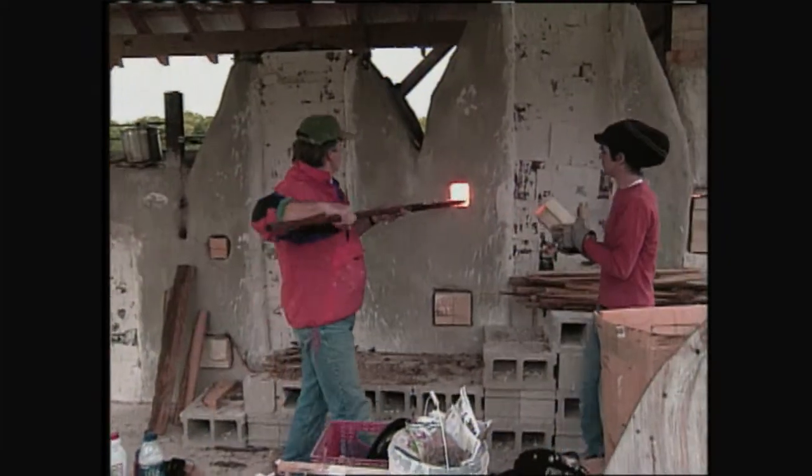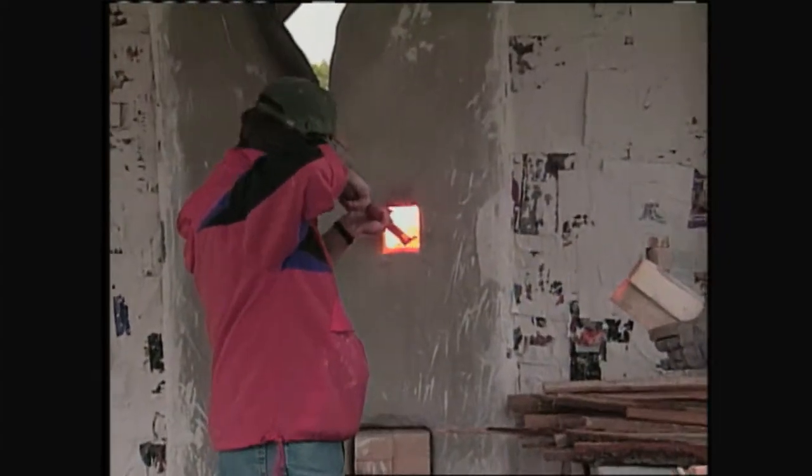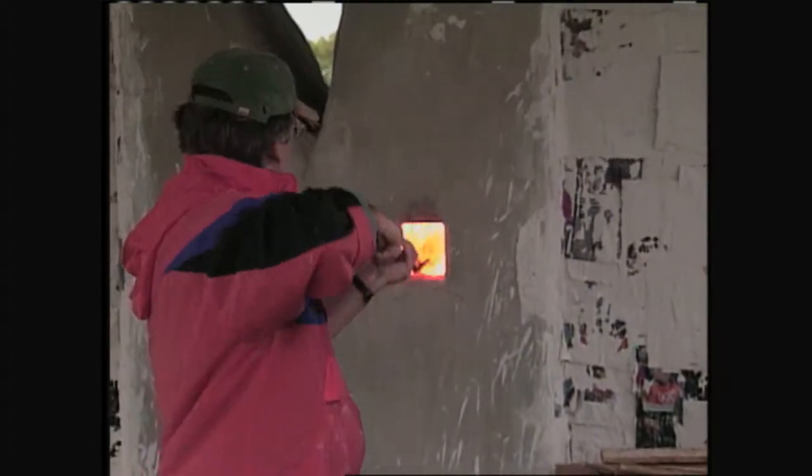The Perkins Center for the Arts and Apple Farm Arts and Music Center built this Nobaragama kiln, and they fire it 12 to 14 times a year.